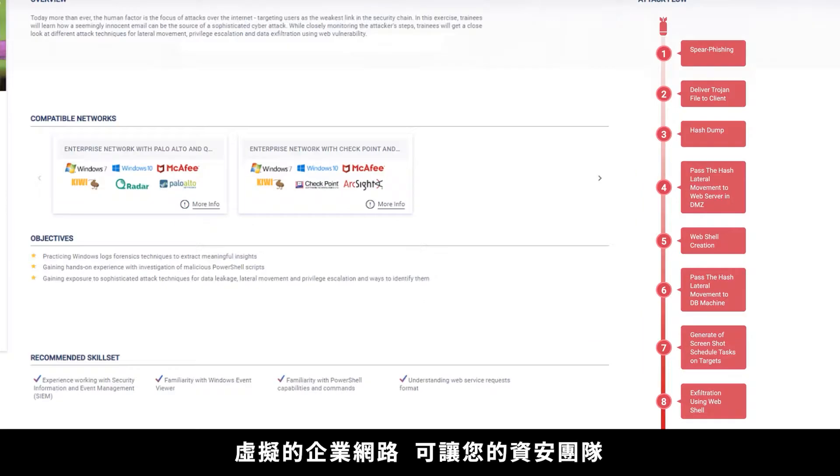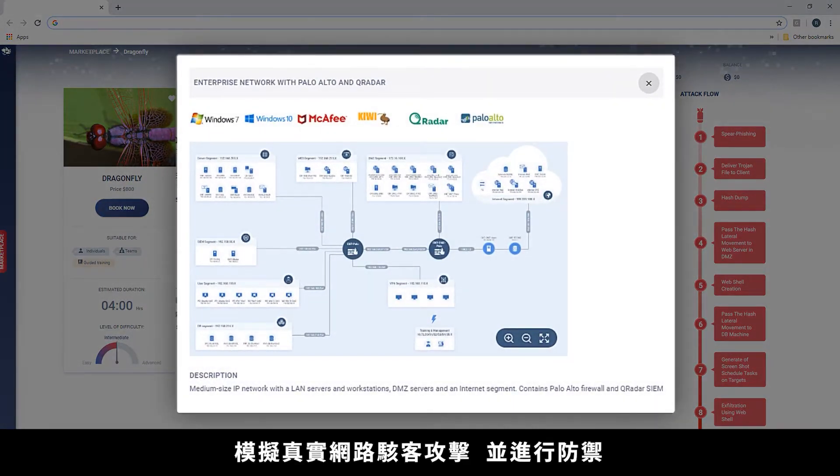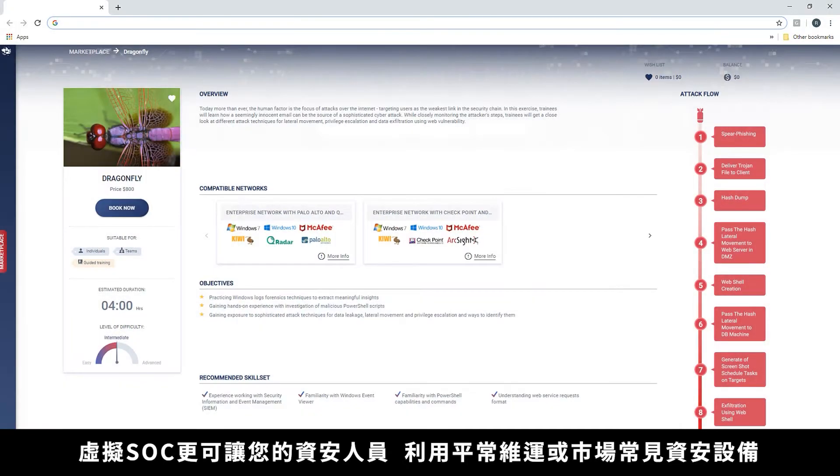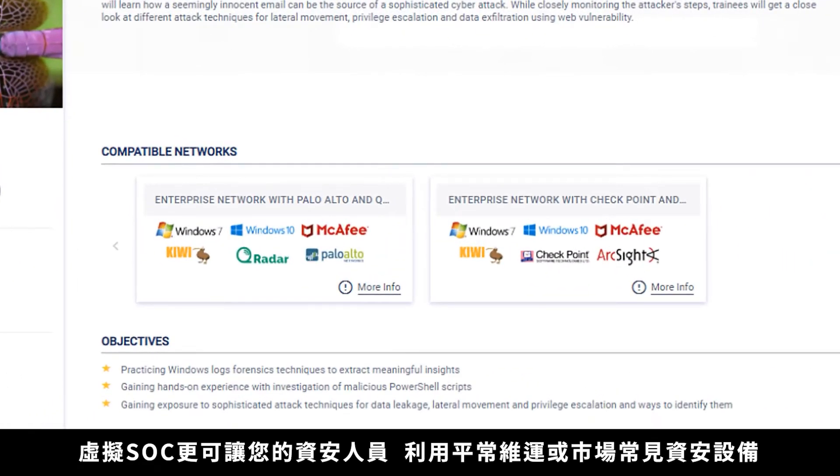Attacks are injected into a rich virtual network that simulates a corporate network like the one your security team will defend in real life. A complete virtual SOC allows your trainees to train on market-leading security tools like the ones they use every day.